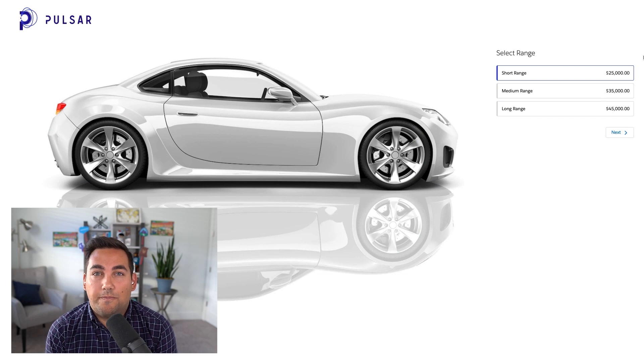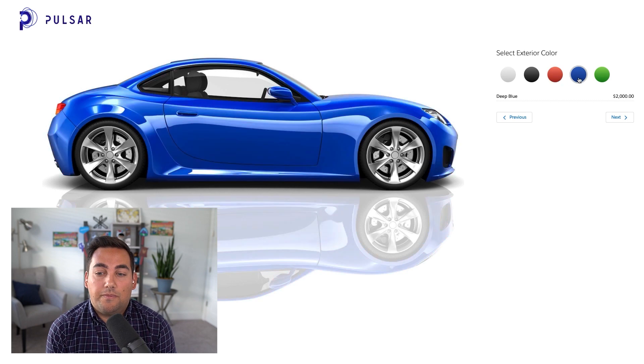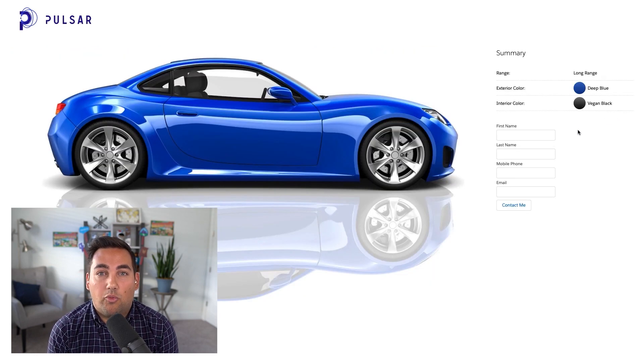So let's see what this app can do. First, a customer can select the range that they would like for their dream car. They can customize the color of the car and then the style of the interior. On the final page, we hit a contact form that allows us to capture the customer's contact details and notify them when their car is in stock. All of this data is published to Salesforce using the new graph capability of the composite API. It allows all of this information — the car, the configuration, the style, and all of the details — to be sent to Salesforce in a single transaction while maintaining those record relationships.